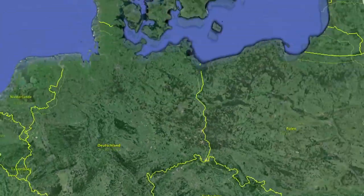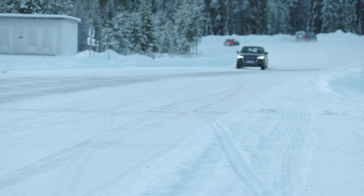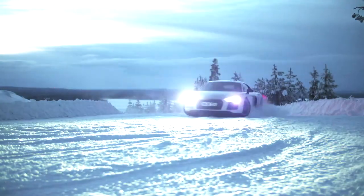We are at the Audi test site in Scandinavia to learn more about Quattro technology. As many as 400 engineers work here to test and improve Audi technologies under extreme conditions. The Quattro development team is here too, tuning the Quattro technology for each Audi model over many test kilometers.